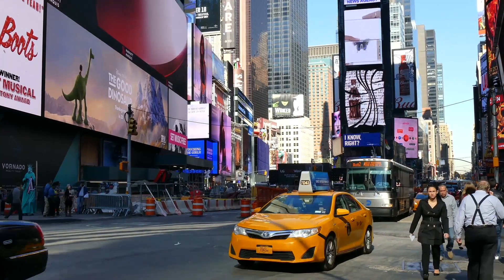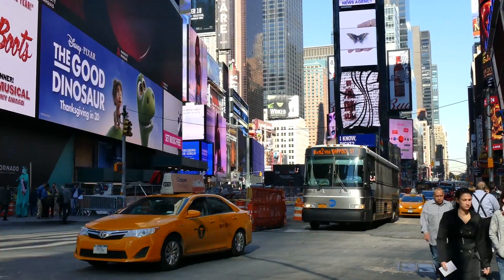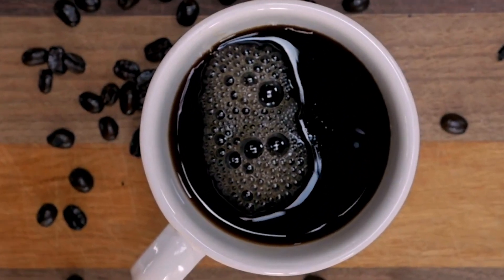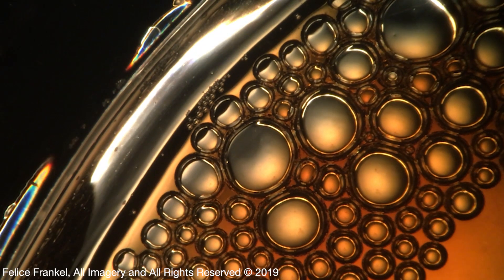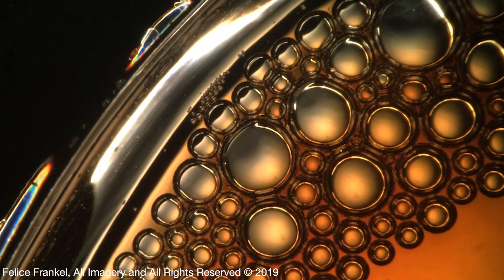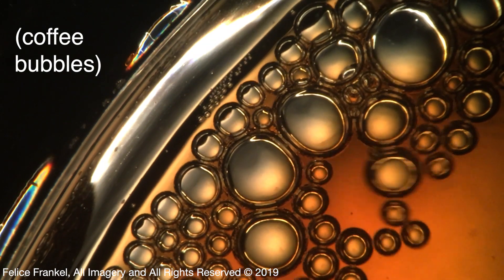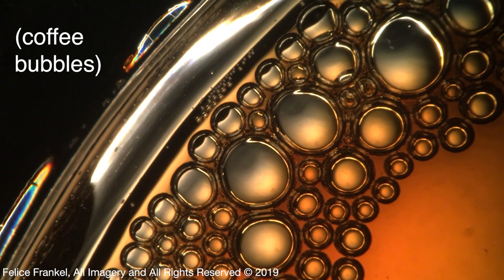It's all about science. Everything that we see around us — everything — is science. But people just don't see it that way. But when you start making pictures and you're asked, 'What do you think you're seeing?' — then you're starting to question not only what am I seeing, but why am I seeing it? It's a means of inquiry.